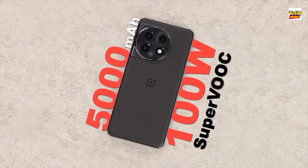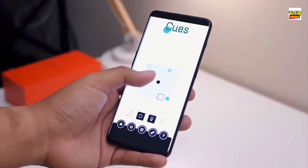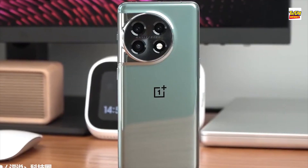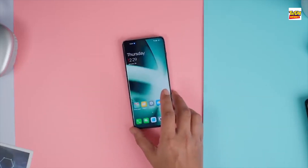OnePlus 11 battery. A sizeable 5000mAh battery is included with the OnePlus 11, which should be more than enough to power the device during even the longest days. When compared to the competition, the OnePlus is perfectly on level with this battery size, which has emerged as the de facto norm for large-sized Android flagships.